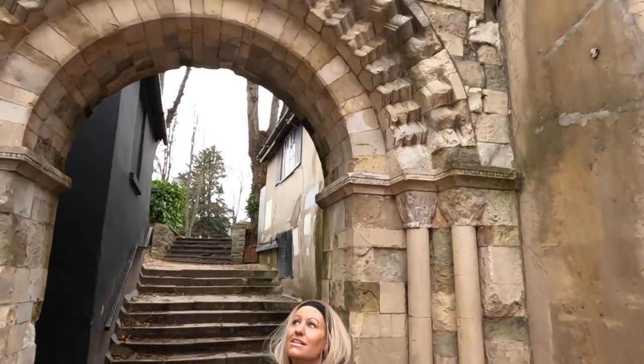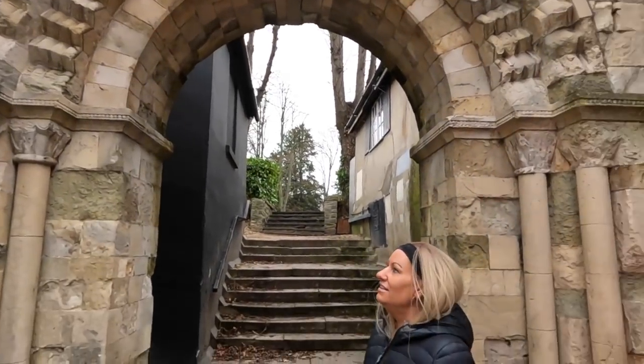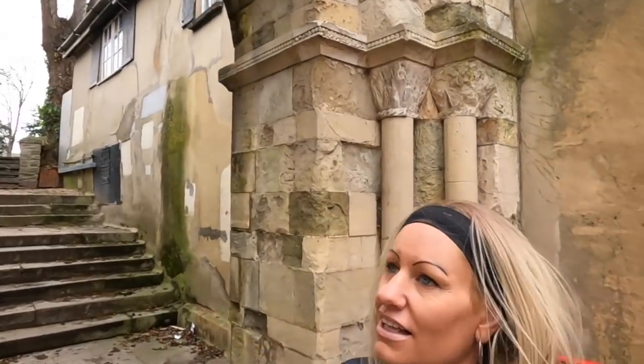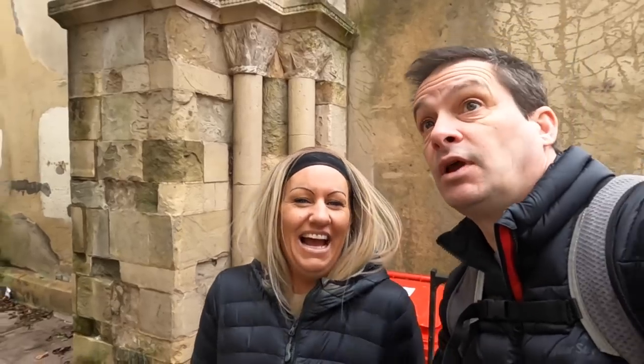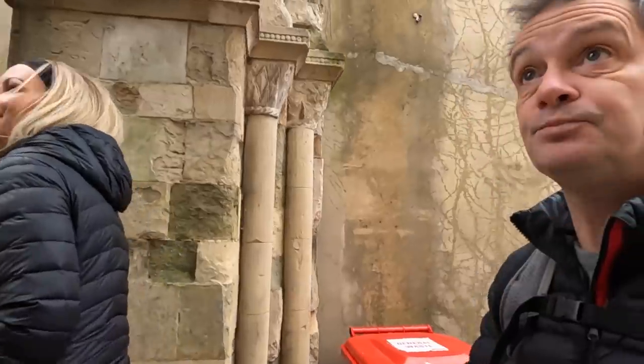This is an original Norman arch from 1150. It used to be the doorway to the old parish church just around the corner. And they moved it here in 1845 — I don't know why. Why didn't they just leave it where it was? Okay, let's go through the arch and see what's up here.